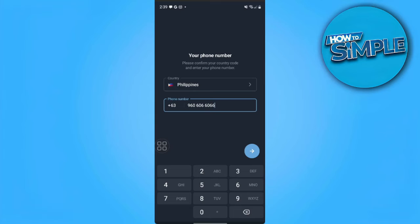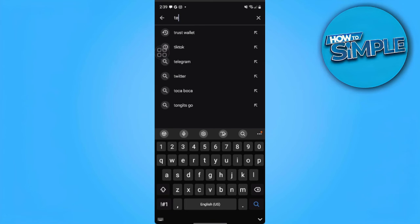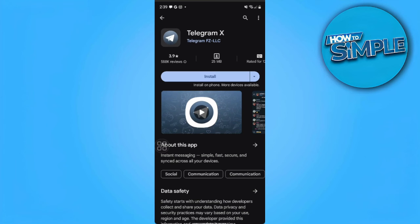If this still doesn't work, what we can do is try and download another version of Telegram, which is Telegram X. We want to go to the Play Store and search for Telegram X. This app is still Telegram — it is also made by Telegram, just another version. Install this app and hopefully the code pops up and Telegram will send you a code to log in.